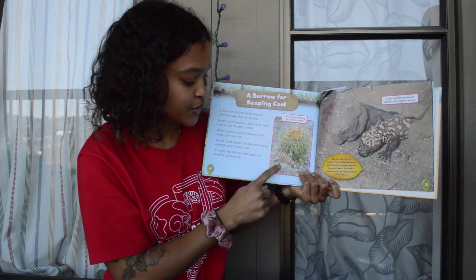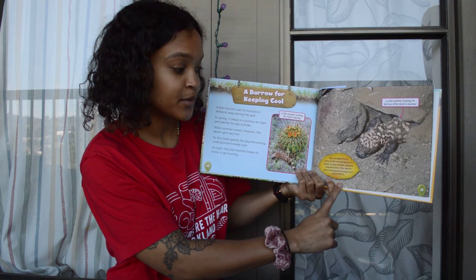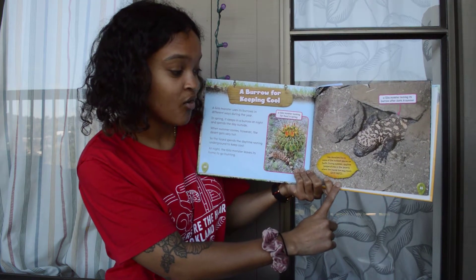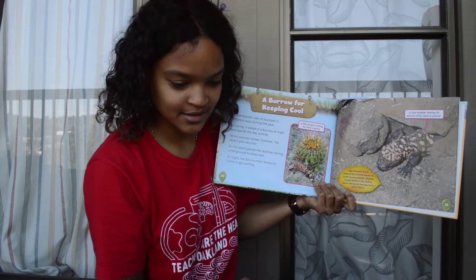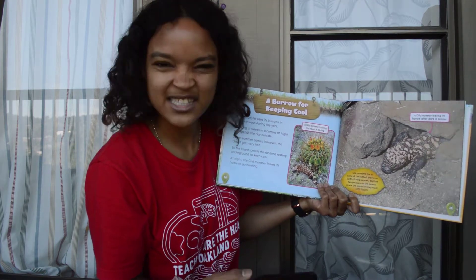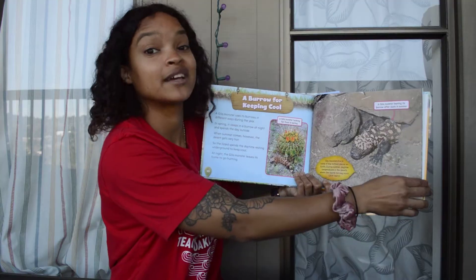So a Gila monster is looking for food here in spring. Gila monsters live in some of the hottest places on earth. During summer, daytime temperatures in the deserts where the lizards live may reach 120 degrees Fahrenheit or 49 degrees Celsius. That's really, really hot. Right now I think it's about 72, 73 degrees. So where they live it gets to 120 degrees — that's really, really hot. Here's a Gila monster leaving its burrow after dark in summer, once it's nice and cool.